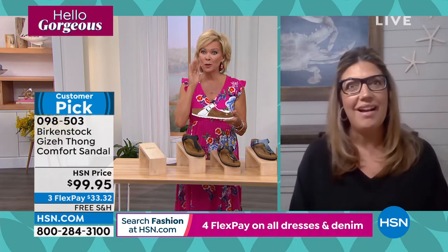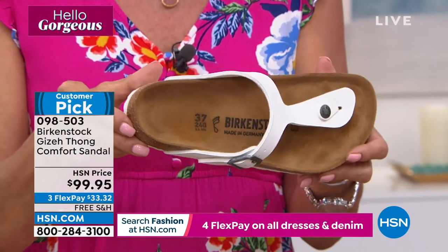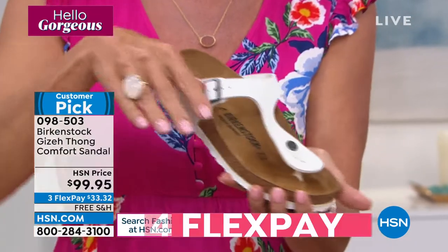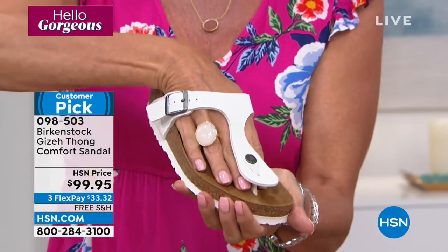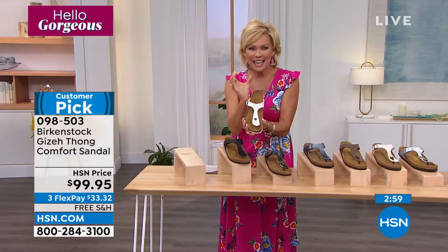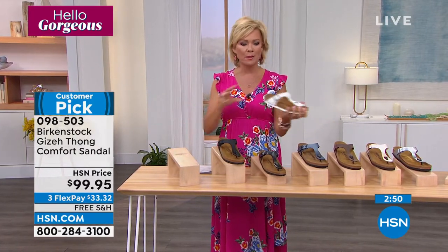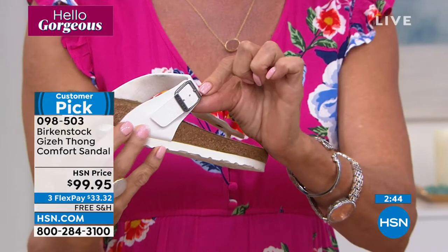I've been wearing Birkenstocks since college, back in the early 80s. I literally had that pair from college for over 20 years — they just last and last. You love the way your feet basically spread out in them. It's like walking on sand. A lot of shoes keep our feet so tightly confined, and especially after a long winter, the freedom you feel to just open your feet up, let them breathe, and stretch out the muscles and tendons is remarkable.